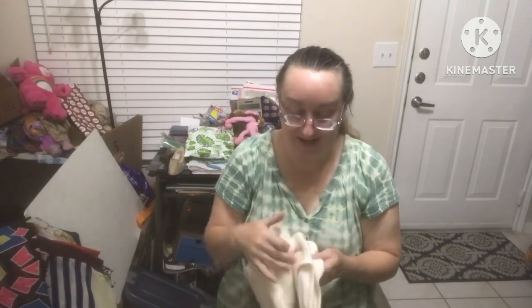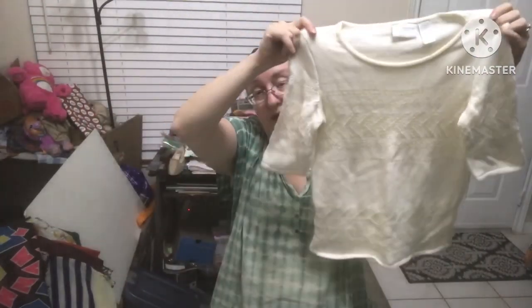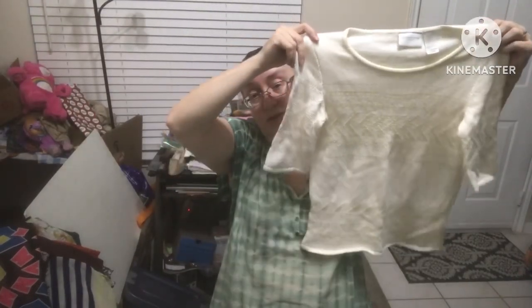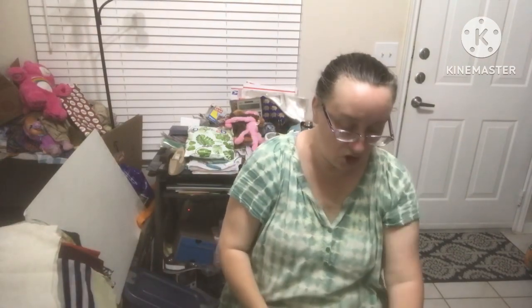Liz Claiborne size small — this is a really nice sweater. Can you see the details? It's a half sleeve — you don't usually find things that are half sleeve — a nice work sweater, really nice.